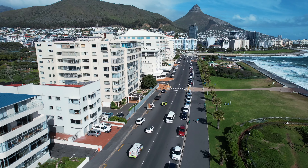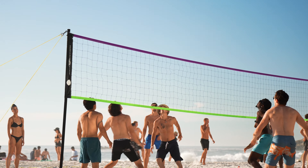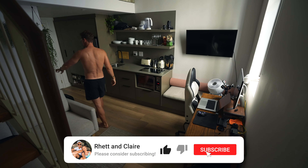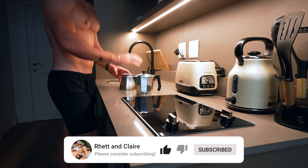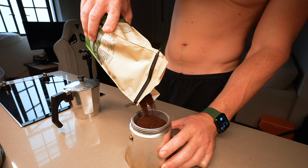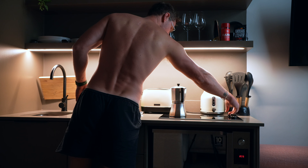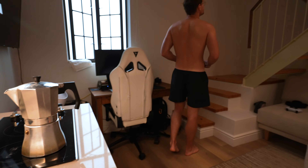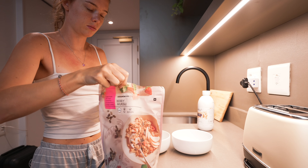Hey guys, today we're giving you a glimpse of our daily routine as digital nomads living and working in the most beautiful city of Cape Town. Whether you're interested in the digital nomad lifestyle or if you're simply curious about what it's like to work in this amazing city, we've got you covered.